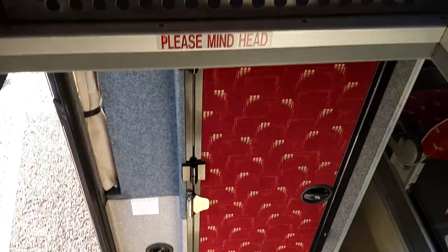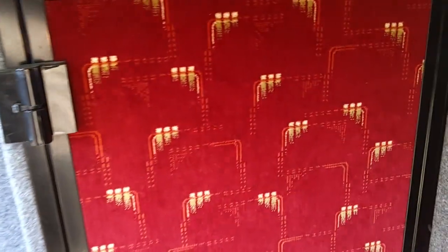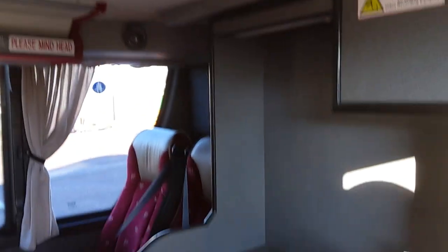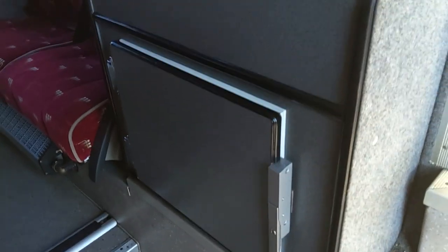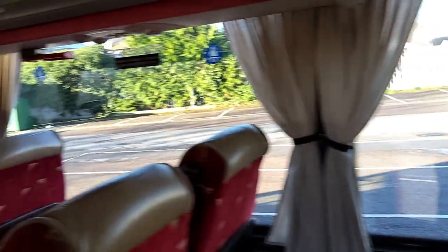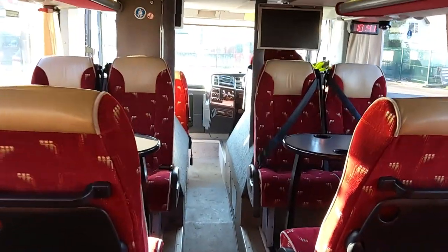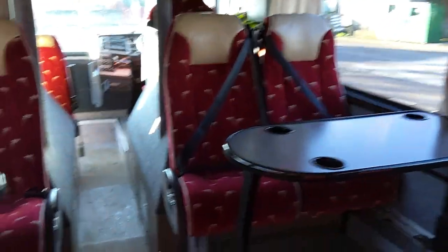Back down the centre stairs. Halfway down we have the driver's bunk, and at the bottom of the stairs we have the toilet. Turning around, we have a hot drinks facility with a fridge underneath. 22 seats down here. We also have two tables and teacher seats.